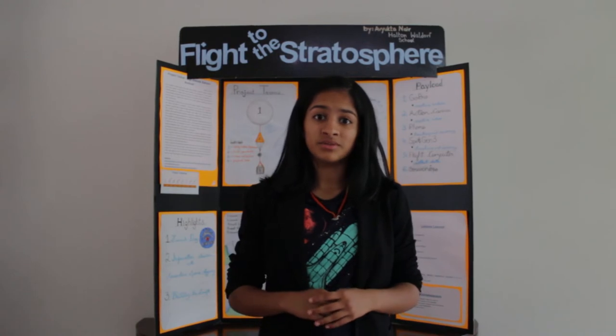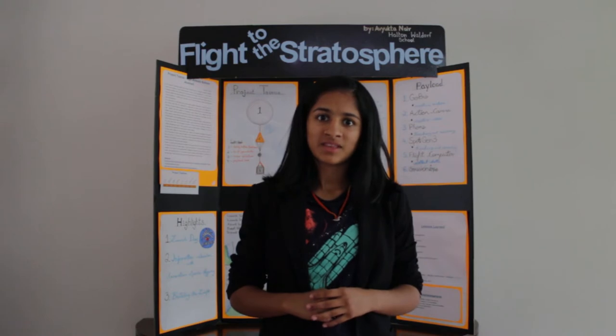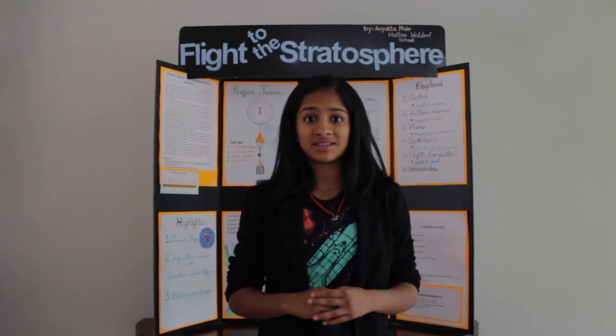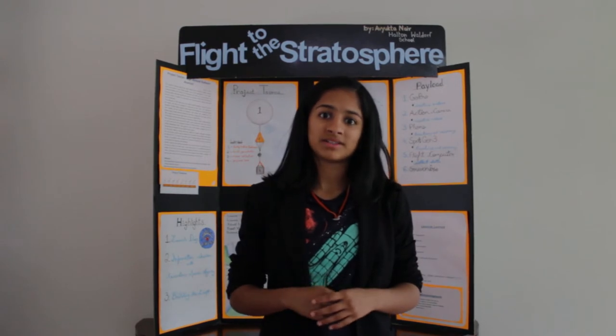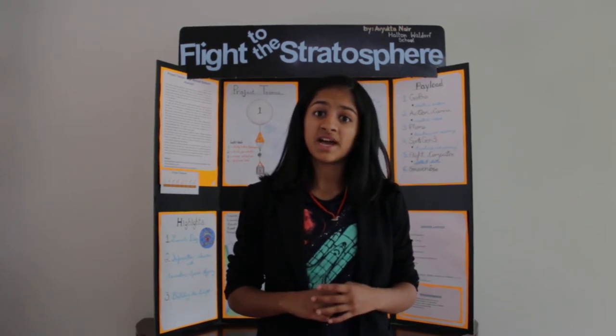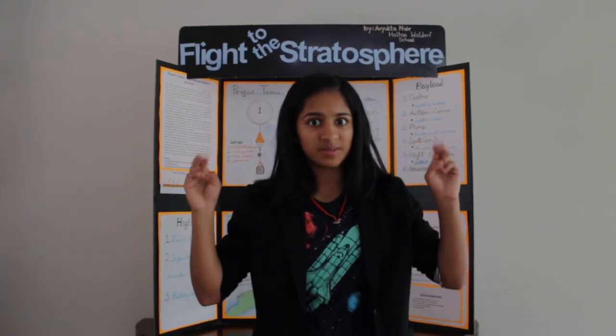A helium balloon supports multiple objects that are attached to a rope called a flight train. The flight train usually consists of a parachute, radar reflector, and payload box. The payload usually holds electronic devices used to collect images and data from near space.